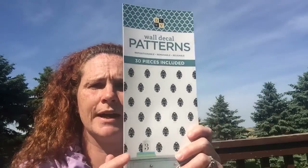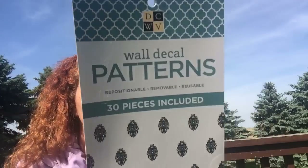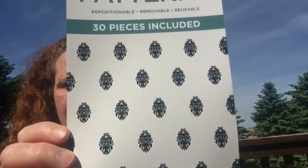In my last Dollarama video, this had fallen out again in my closet — I store stuff for videos in my closet and it fell out of the bag. I remember I showed you guys the Eiffel Towers. These are wall decal patterns — repositionable, removable, reusable. To me this is like a damask. I didn't get this for any wall purposes — I actually got it for crafting, and I will just glue them. I loved those — 30 pieces for only $1.25 or $1.50.